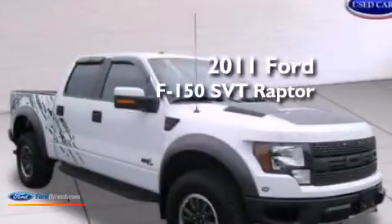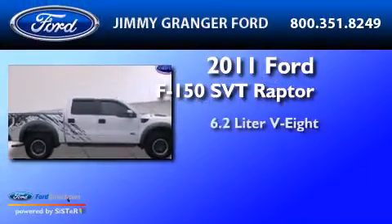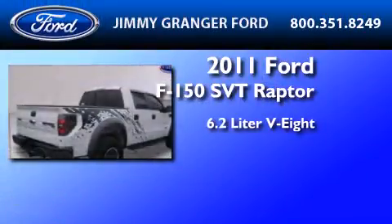This is a 2011 Ford F-150 SVT Raptor. It has a 6.2-liter 8-cylinder engine and an automatic transmission.